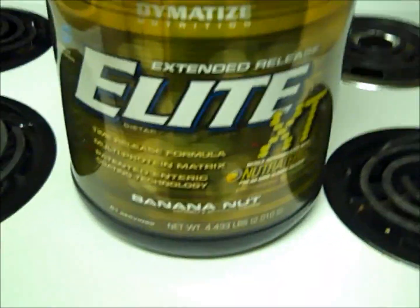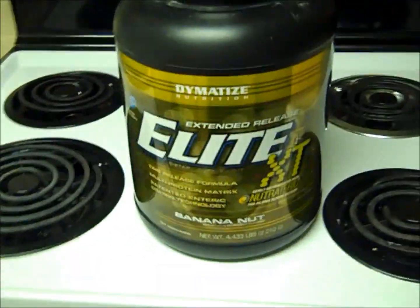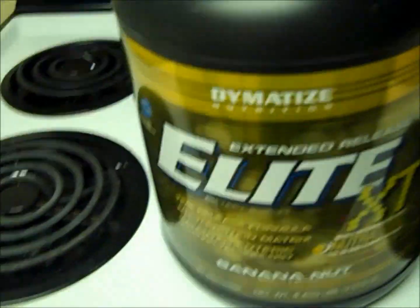I actually got recommended this product from my boy The Rage — you guys know him as The Rage 191.